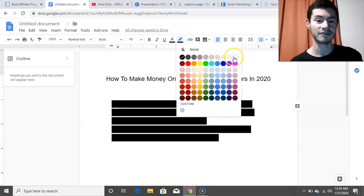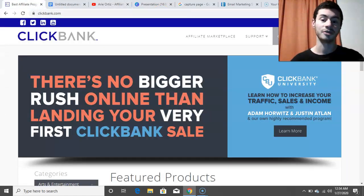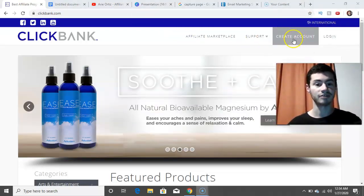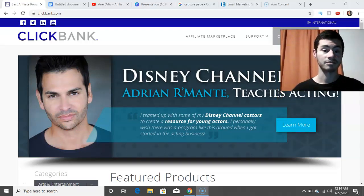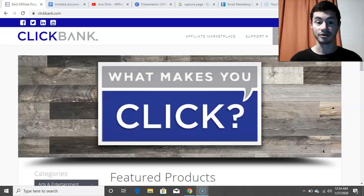If you have not already done this, you'll want to go to ClickBank.com and set up your account. All you have to do is go to the top right of ClickBank and click the 'Create Account' button, then just follow the steps. It's pretty self-explanatory. If you've signed up to any other website in the past, you probably have a good understanding of what to expect.